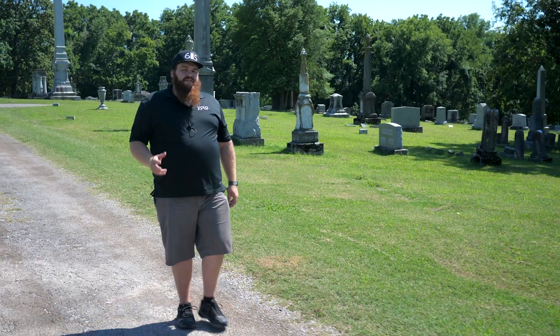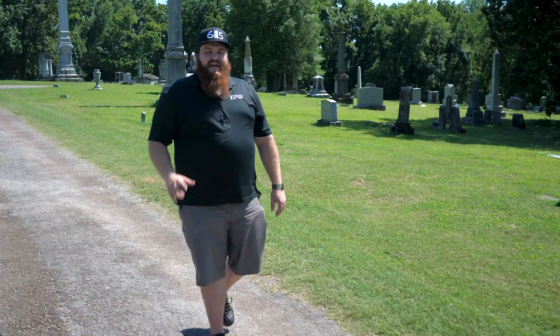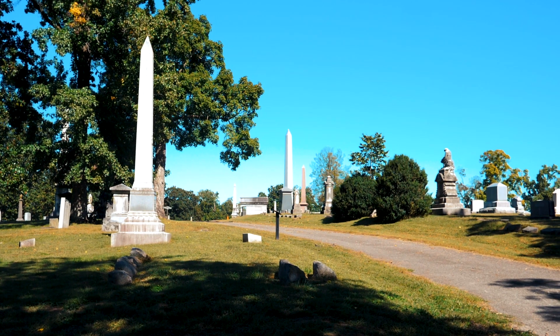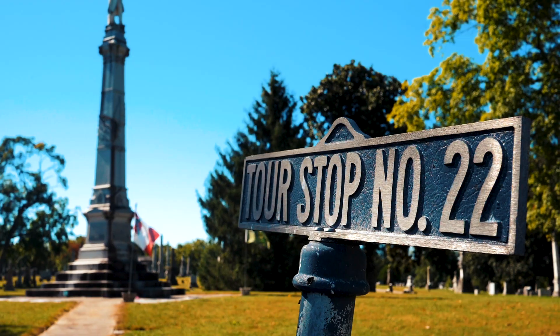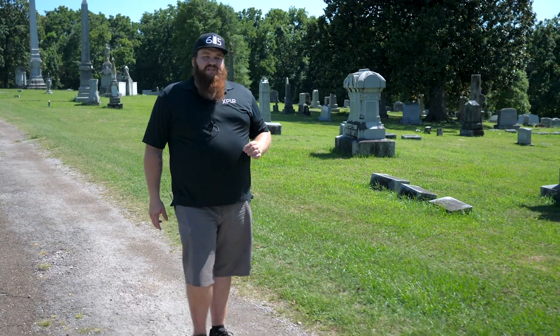To experience Mount Olivet Cemetery, I would recommend taking your car, parking somewhere, and then walking around. In the link below, we have a map of the cemetery so you can see the historical tombstones and monuments. You can also see a lot of unique tombstones and mausoleums. There's also a Confederate cemetery on site, so if you want to learn the historical context of the Confederate army here in Nashville, this is one of the best places to do that.